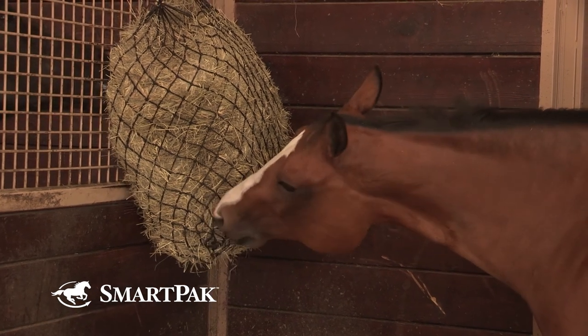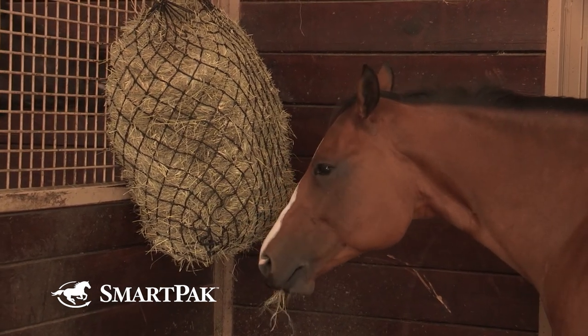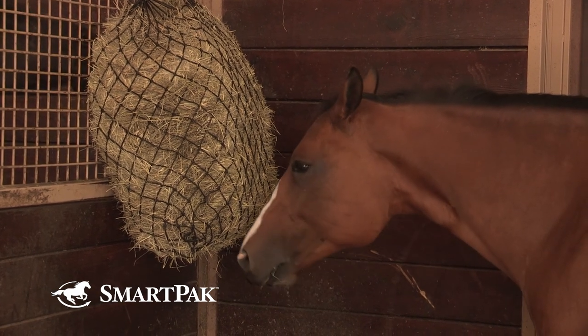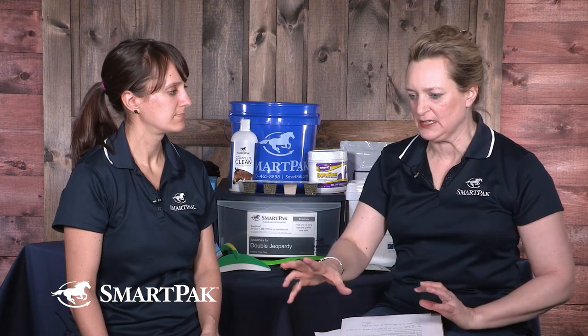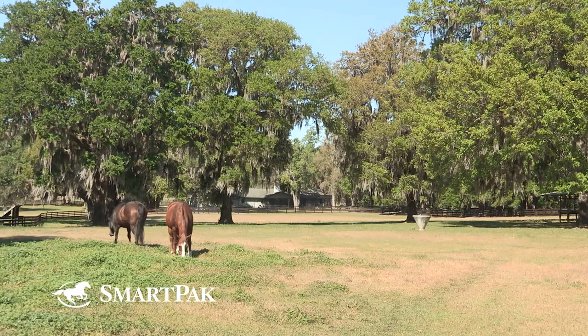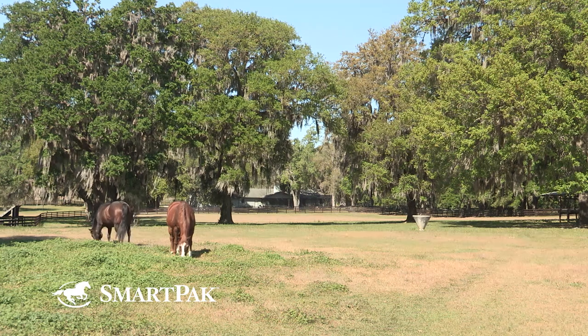As far as hay, I would keep hay in front of him all the time. That's feeding, and of course a digestive supplement, because horses are just not made to stand in a stall. They're meant to walk around and mosey and eat some and run a little bit. So we have to worry about their digestive tract.